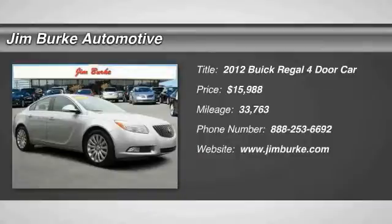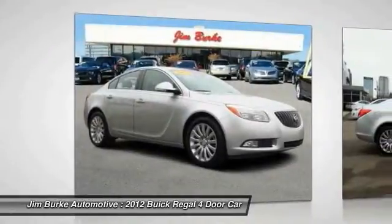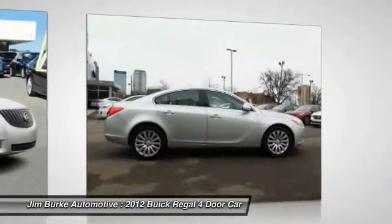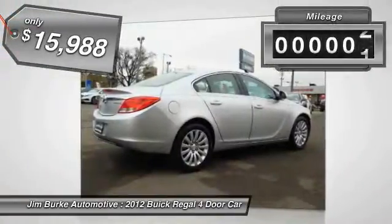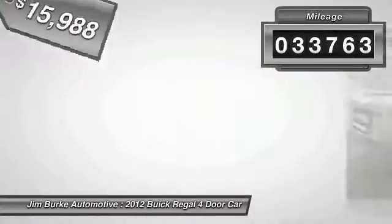2012 Buick Regal. The Buick Regal is based on the European Opel Insignia. The Regal is as much a sports sedan as it is a family sedan and is priced below $20,000. This vehicle has less than 35,000 miles.